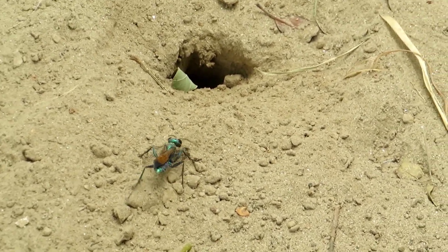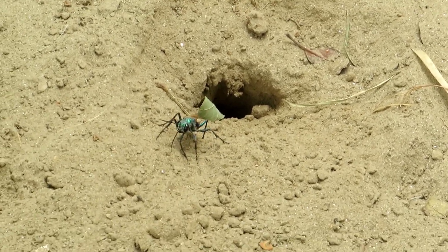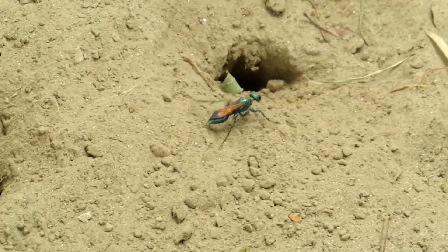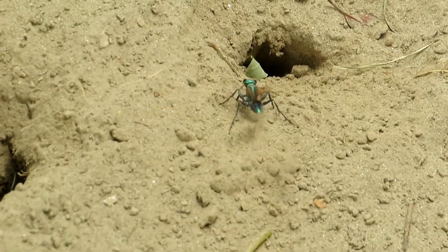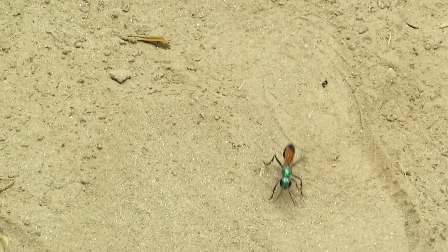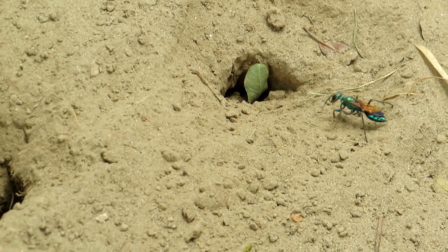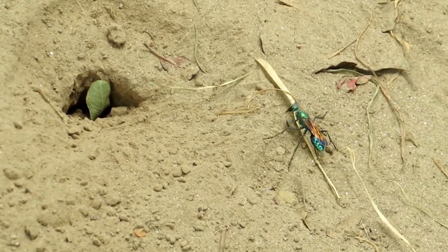Hello everyone, welcome to my YouTube channel Faulkner Farukhan. Here is the amazing story of Chlorion lobatum. Chlorion lobatum, commonly known as the cricket hunting wasp, is a fascinating and formidable species of hunting wasp. These wasps are renowned for their parasitic behavior, where the adult female plays a crucial role in providing sustenance for their young by hunting and paralyzing crickets.